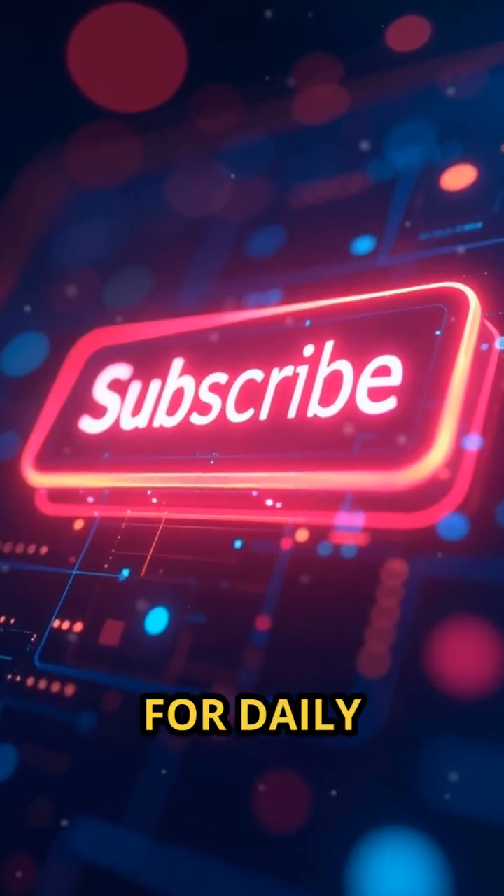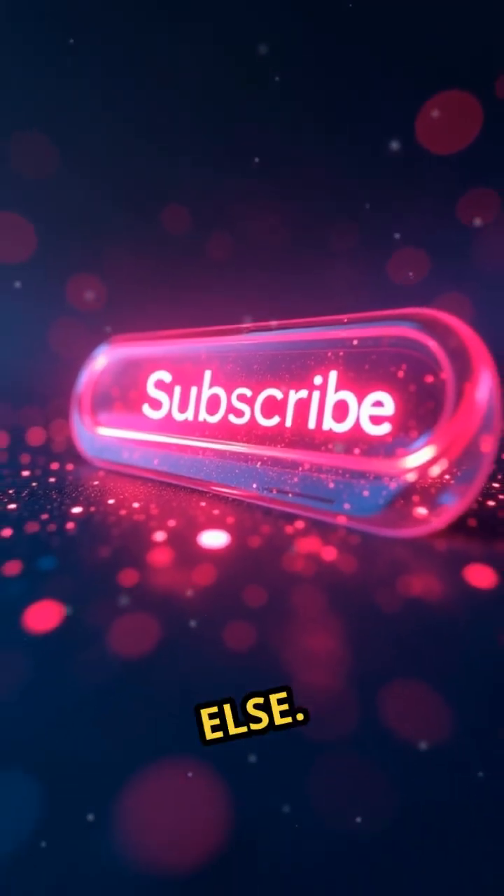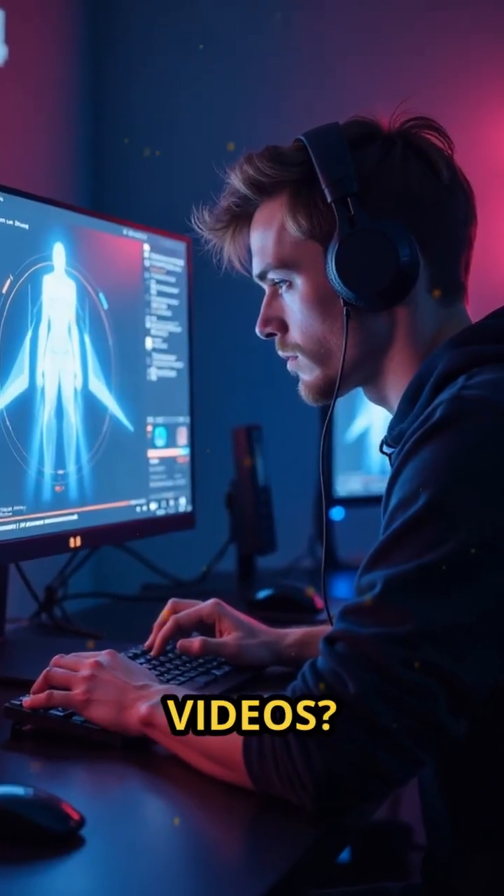Like this video and subscribe for daily mind-blowing tech facts you won't hear anywhere else. Want to create your own faceless tech videos? Follow the link to get started.